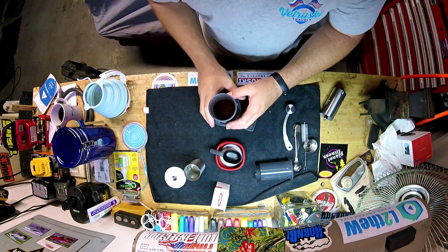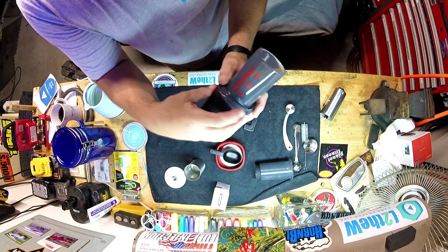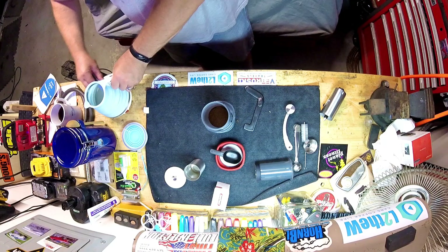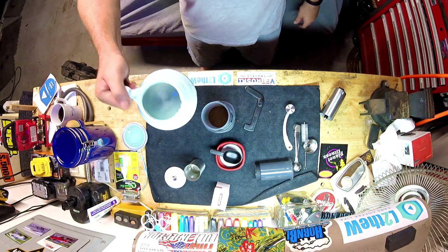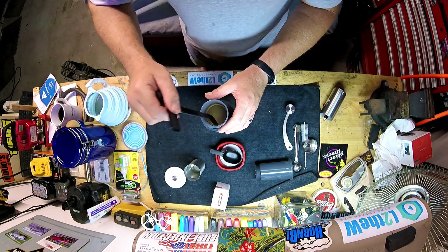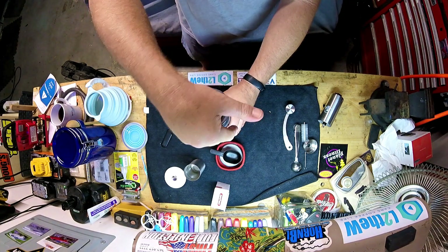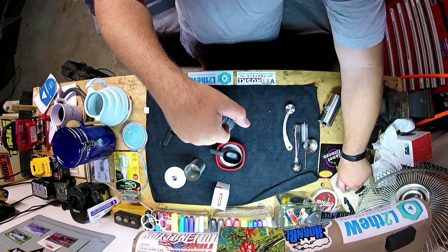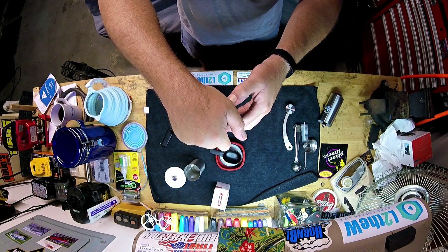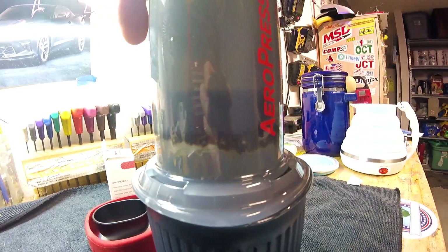Dump your coffee in here like so, then give it a little shake to make sure it's nice and level. There are numbers on the side — one, two, three — so you can make up to three cups with this. The instructions for one cup say to pour to number one, stir for about 10 seconds — and this is designed so it does not rip the paper filter. Now go ahead and put the plunger in like so and start pressing. You can hear the coffee brewing through the hissing — notice how this squeegee cleans all the beans up.